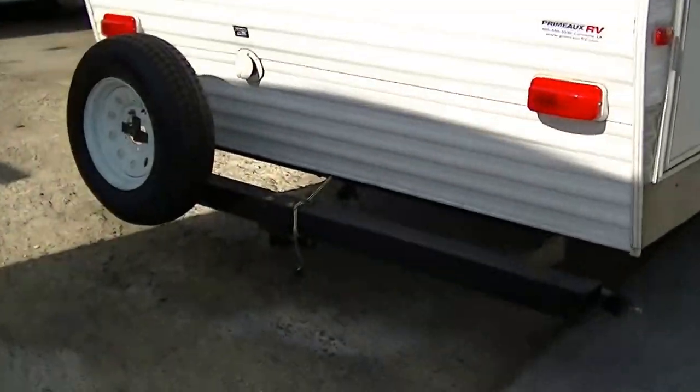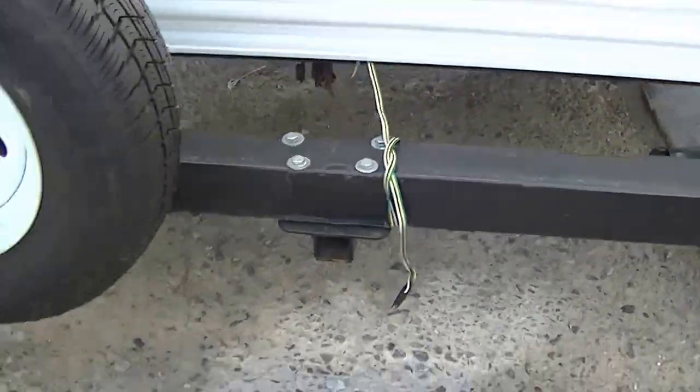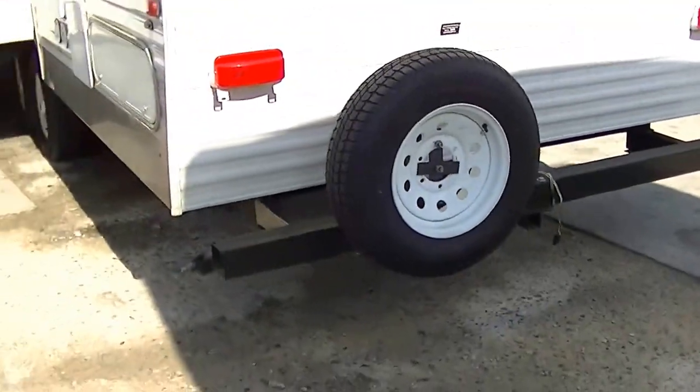Already equipped with a class two receiver hitch and wiring for your tow-behind, so if you've got a boat, you'll be happy to know it can go to the lake too.